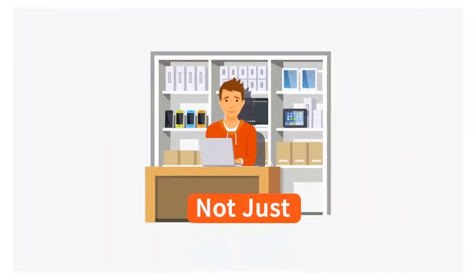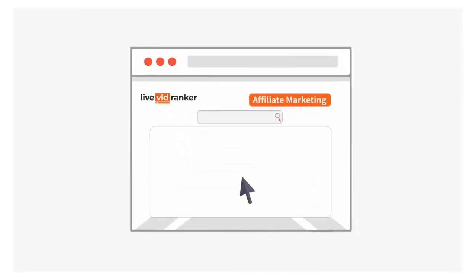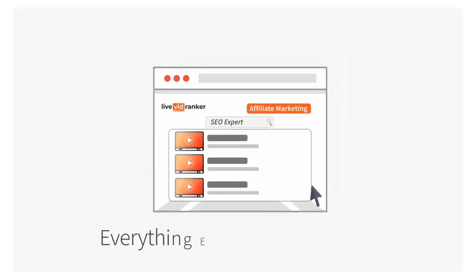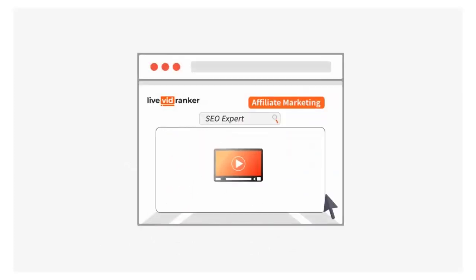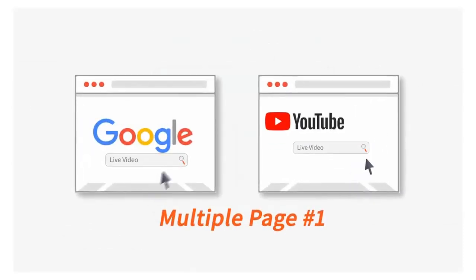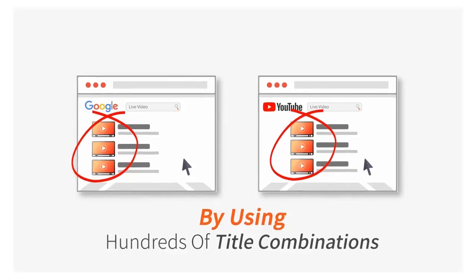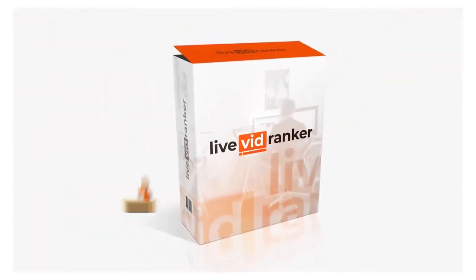Live VidRanker is not just for local marketers — it also works for affiliate marketers. When you use Live VidRanker for affiliate marketing, you'll enter a product name instead of a business name. Live VidRanker automatically adds a prefix and suffix from its vast database, giving you hundreds of titles. After adding the video you want live streamed, Live VidRanker works on autopilot to get you multiple first page Google and YouTube rankings, meaning more traffic and more affiliate commissions in your pocket.